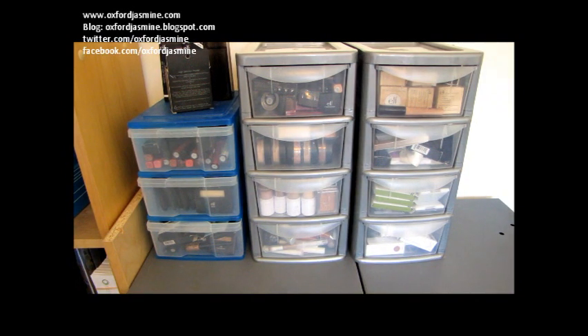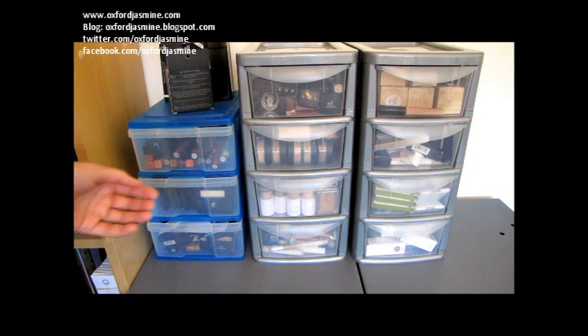Hi everyone. I promised to show you my e.l.f. collection. As you know I work for e.l.f., so I have all of their products because it's my job to be familiar with them in case we get queries. We do get quite a lot of queries from customers about products and how to use them, which colours, so really it's good for me to have them in front of me. I also use an awful lot of these personally and professionally, so I thought you might be interested to have a little dig around in these drawers with me and I'll show you what I have.